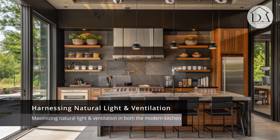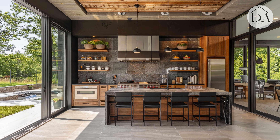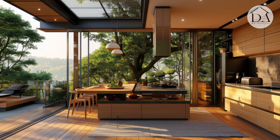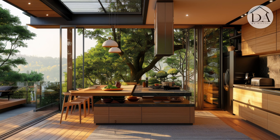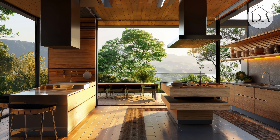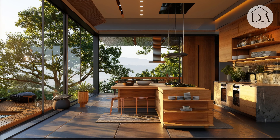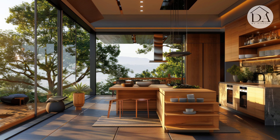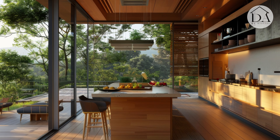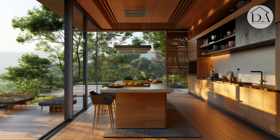Harnessing Natural Light and Ventilation. Maximizing natural light and ventilation in both the modern kitchen and rustic outdoor patio creates bright, airy, and inviting spaces that promote health and well-being. Installing skylights, large windows, and glass doors in the kitchen allows sunlight to flood the space, creating a cheerful and uplifting atmosphere.